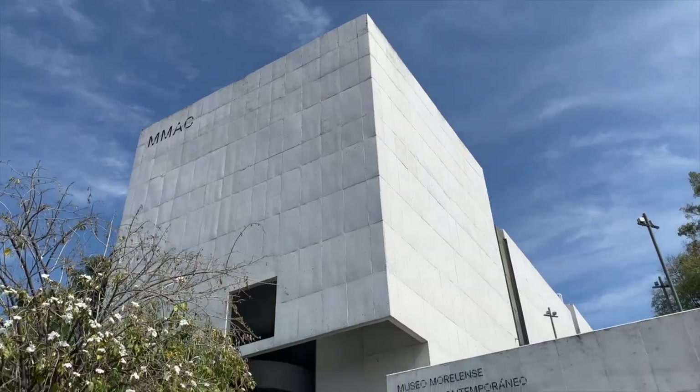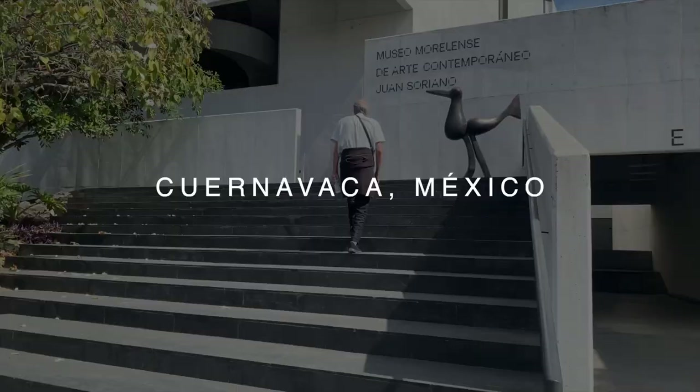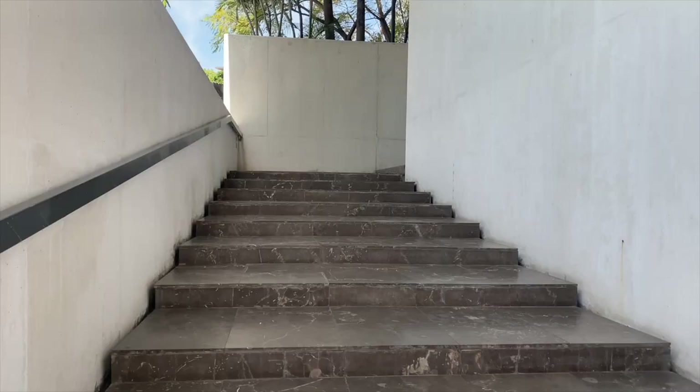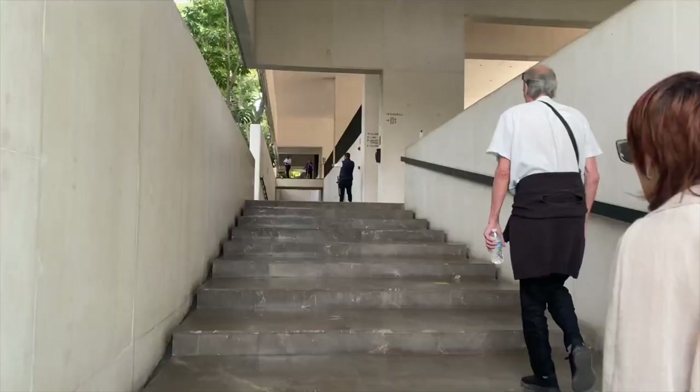Today we'll be taking a look at MMAC Juan Soriano Museum in Cuernavaca, Mexico. Juan Soriano was a famous Mexican artist known for his paintings and sculpture. Later in the video we'll have a look at the garden behind the museum which houses many of his sculptures.